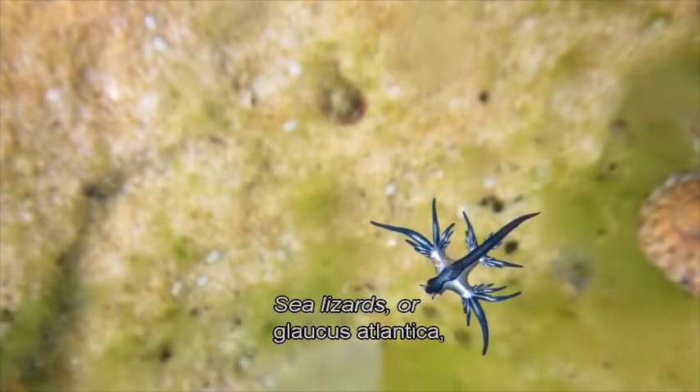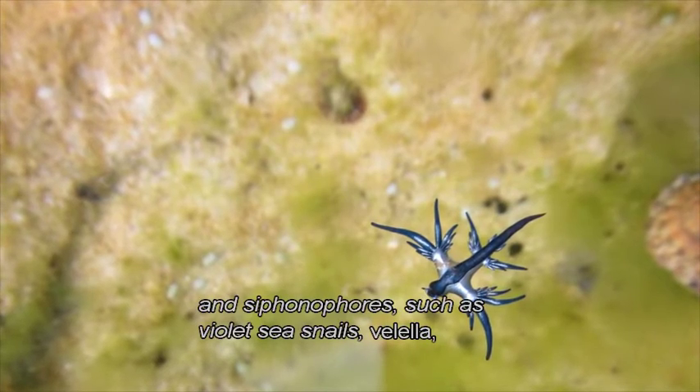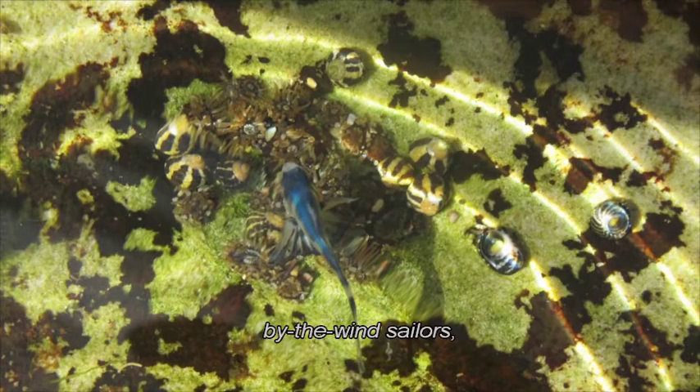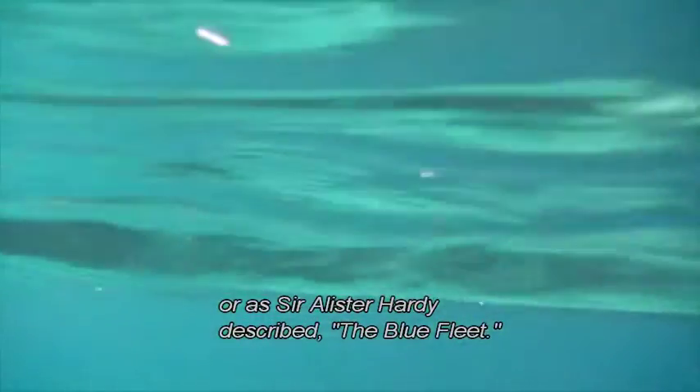Sea lizards, or Glaucus atlantica, and siphonophores such as violet sea snares, by-the-wind sailors, and the blue-green bluebottle fish, live together in the blue layer, or as Sir Alastair Hardy described, the blue veil. All of these animals float on the surface of the ocean and travel at the whim of currents and the wind.